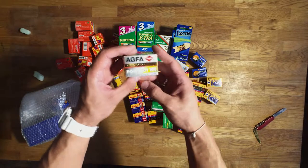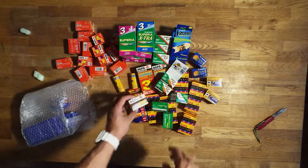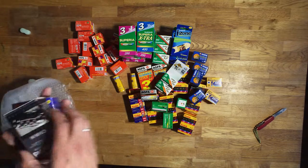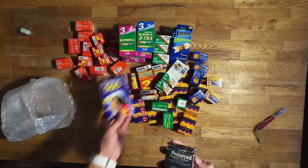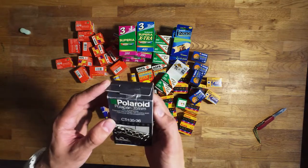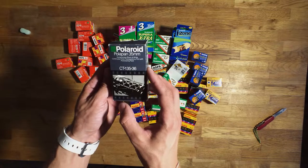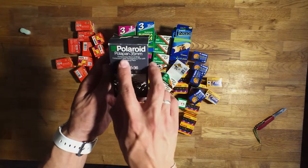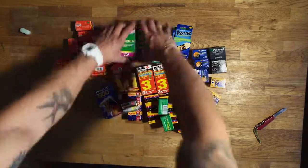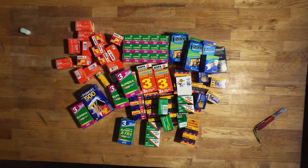Also I have this Agfa Portrait 2002, this 500 Polaroid film — don't have a camera for that — and this one is also some kind of Polaroid, pull-apart, 35mm, that's interesting. So I got this film and I'm excited to shoot it.